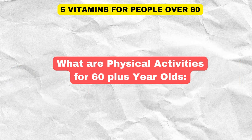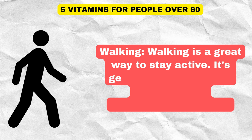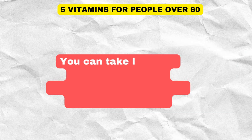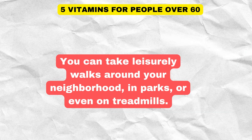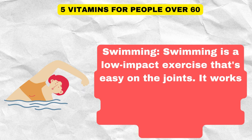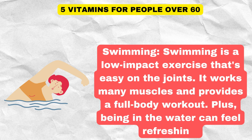Recommended physical activities for those 60 and older include walking, which is great for staying active, gentle on the joints, and improves cardiovascular health. You can take leisurely walks around your neighborhood, in parks, or even on treadmills. Swimming is another excellent low-impact exercise that's easy on the joints, works many muscles, and provides a full-body workout.